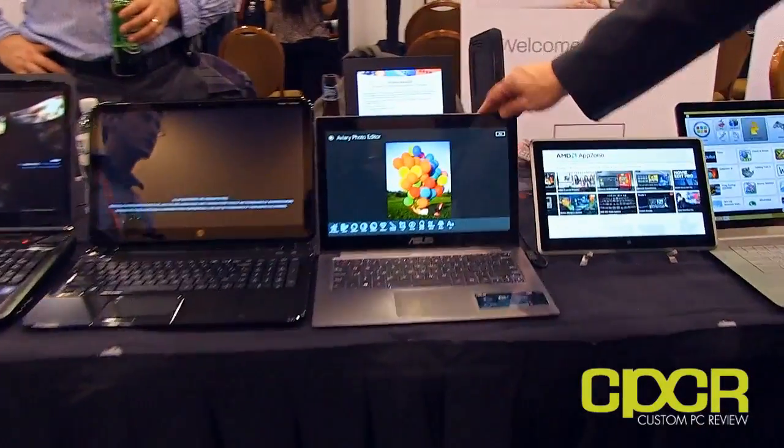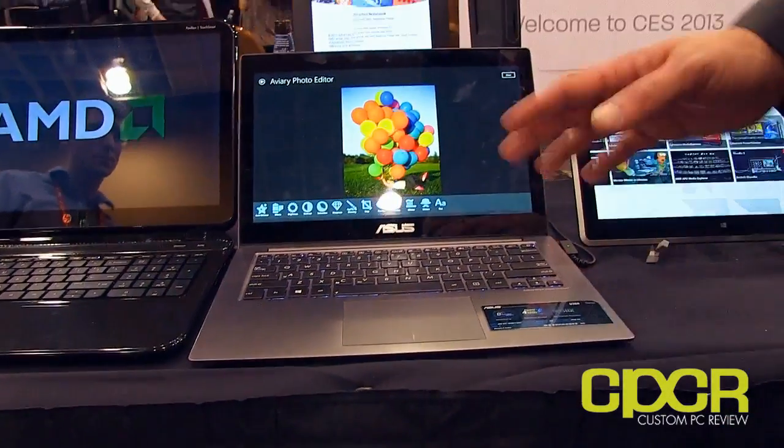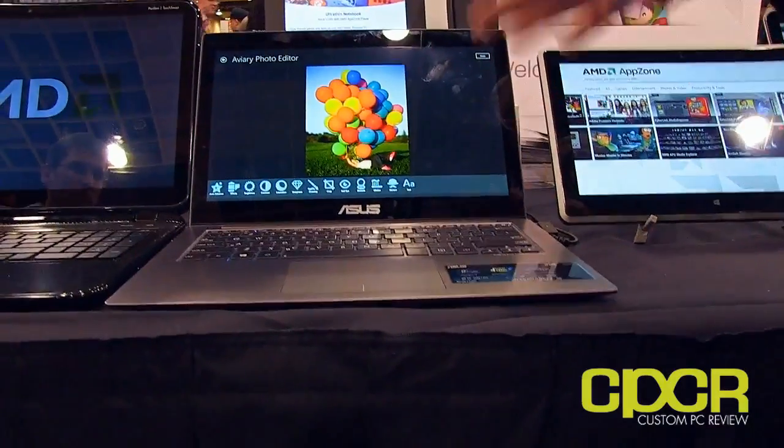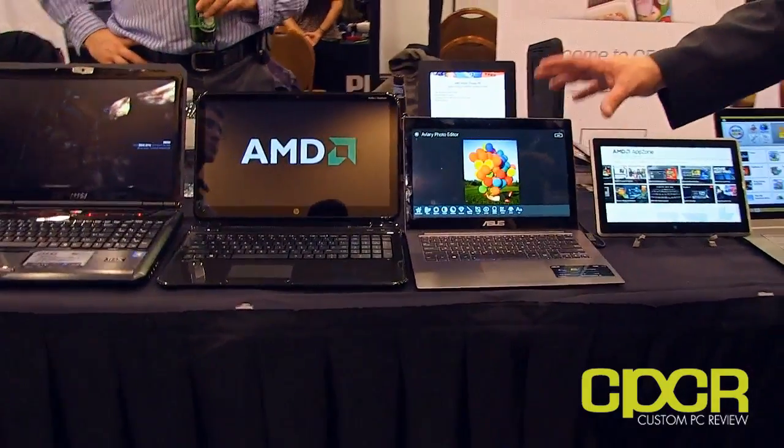This is a notebook from Asus — another Windows 8 touch screen notebook running our A-Series APUs. The great thing about this is you can get it with just an A-Series APU, or you can also get some of the new discrete graphics we just announced today. We just announced a new 8000M series Radeon graphics for notebooks. So you can get it configured with an A-Series APU alone, or A-Series and Radeon discrete graphics for dual graphics for more intense gamers. The 8000M series is part of the 28-nanometer family and features our GCN — Graphics Core Next — architecture.